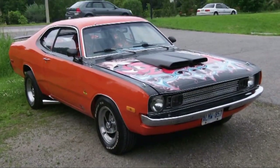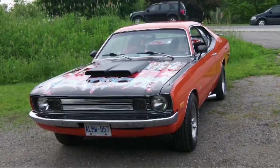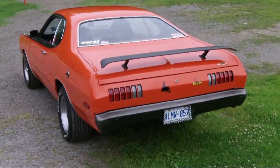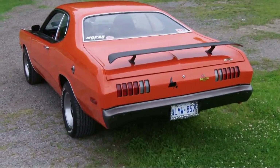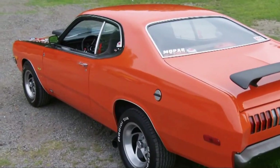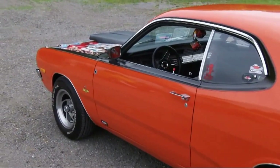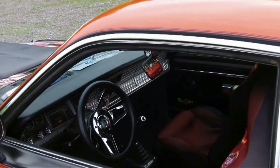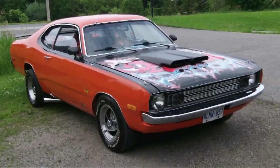The Plymouth Duster was a semi-fastback version of the Plymouth Valiant automobile, produced in the United States from 1970 to 1976. The design incorporated a semi-fastback roof and a special rear valance. The twin horizontal taillights had no bezel. The Duster was such a success for Plymouth that in 1971 Dodge requested and received their own version — the Demon.